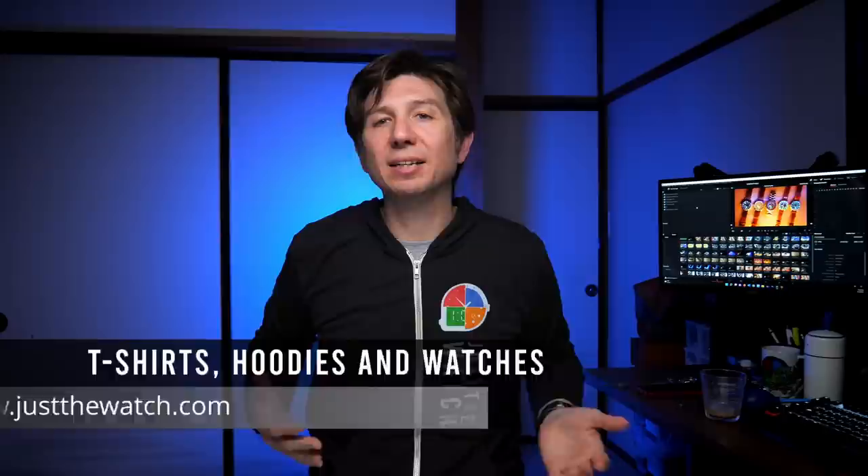Before we go on to the next watch, a quick reminder to check out my t-shirt store at justthewatch.com. I've got lots of cool designs and I recently added these cool lightweight zip hoodies. I do occasionally sell watches, so some of the watches you see on here I don't always keep — and sometimes you can find them on the site, including at least one of the watches from this video. So more reason to go check it out at justthewatch.com.